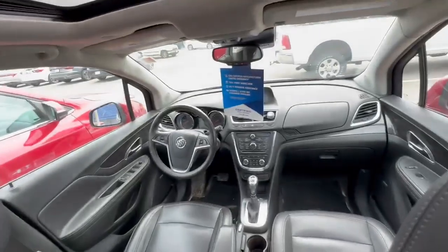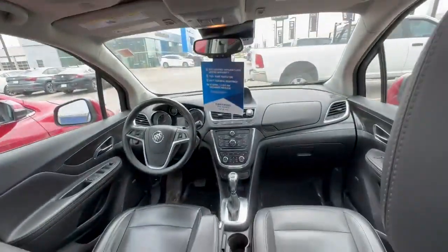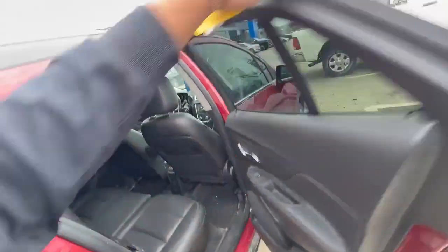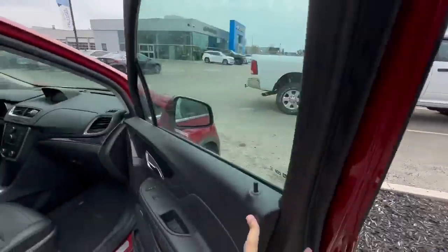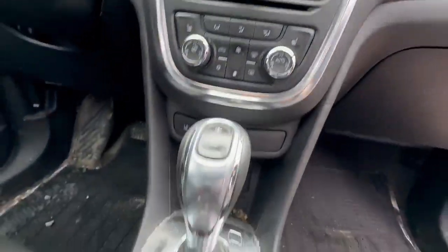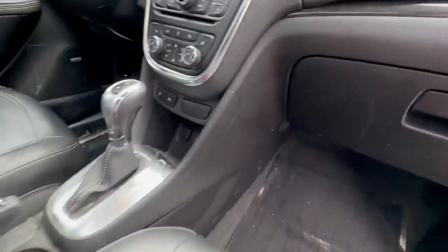So here we are on the interior now. Nice red exterior, then you have the black leather interior. When you come and see it, it is going to be clean. Hopping into the front here — nice leather, no rips, no tears on the leather. Of course this is going to be clean, but you do have your heated seats, your cruise control, everything like that, all your controls.